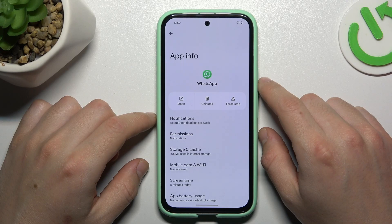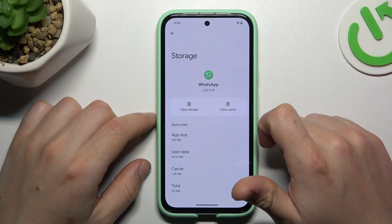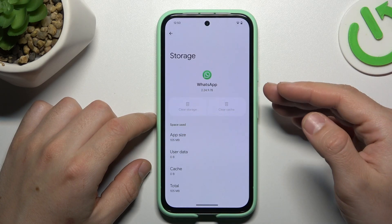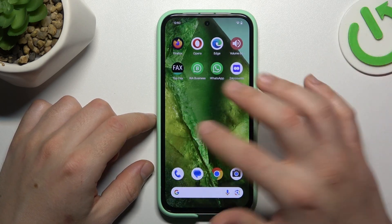If you still don't have your alerts, make a backup of your messages, then go to Storage and Cache and choose Clear Storage. Tap on Delete. After that, log in again to WhatsApp and check that you're receiving notifications.